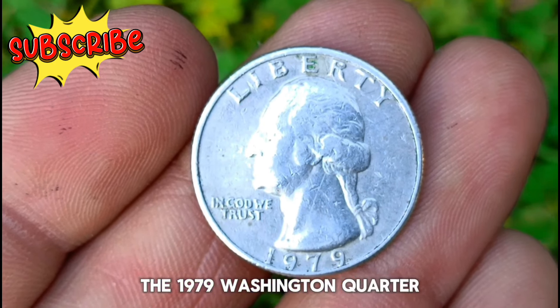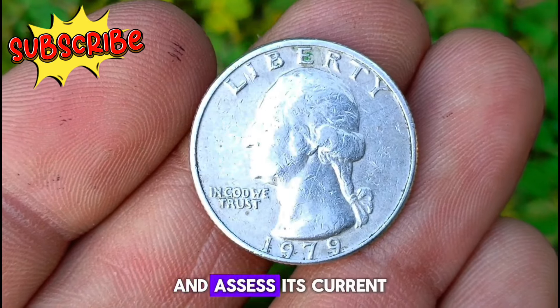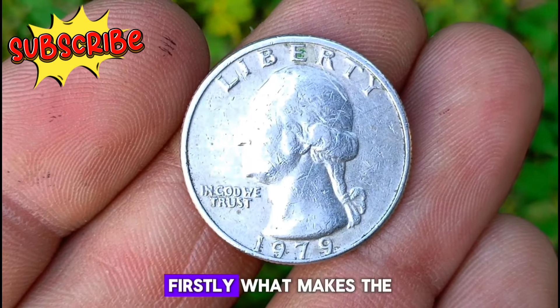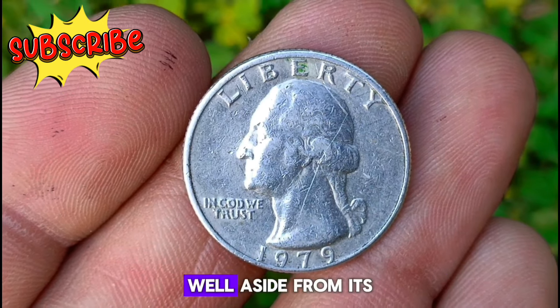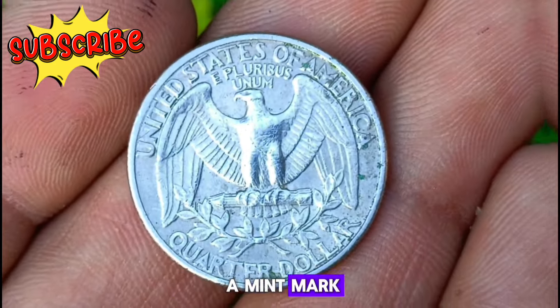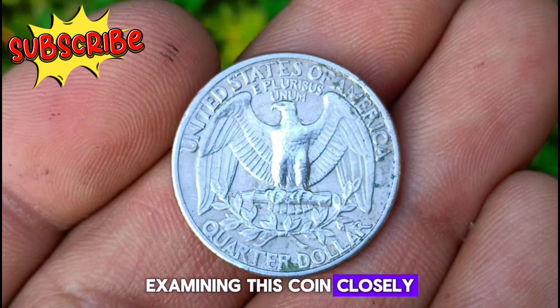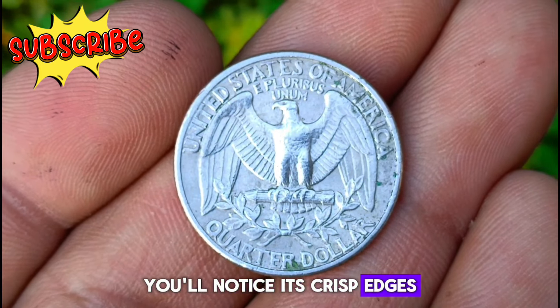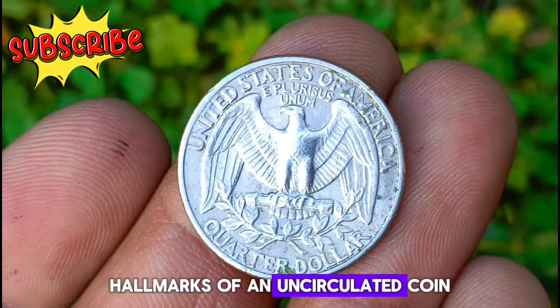Next up, the 1979 Washington quarter in uncirculated condition. Let's unravel its story and assess its current market value. What makes the 1979 Washington quarter special? Well, aside from its historical significance, this quarter doesn't bear a mint mark, indicating that it was minted in Philadelphia. Examining this coin closely, you'll notice its crisp edges, unblemished surface, and immaculate condition — hallmarks of an uncirculated coin.